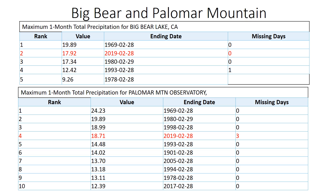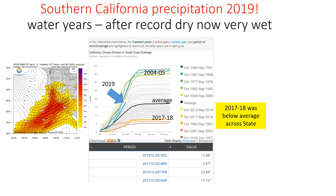Speaking of Big Bear and Palomar Mountain, you can see February ends up being one of the wettest Februaries on record for both locations. Here's what it looks like through early March — we're starting off very wet for this water year. We're on pace for some of the wettest years on record, but still falling shy.